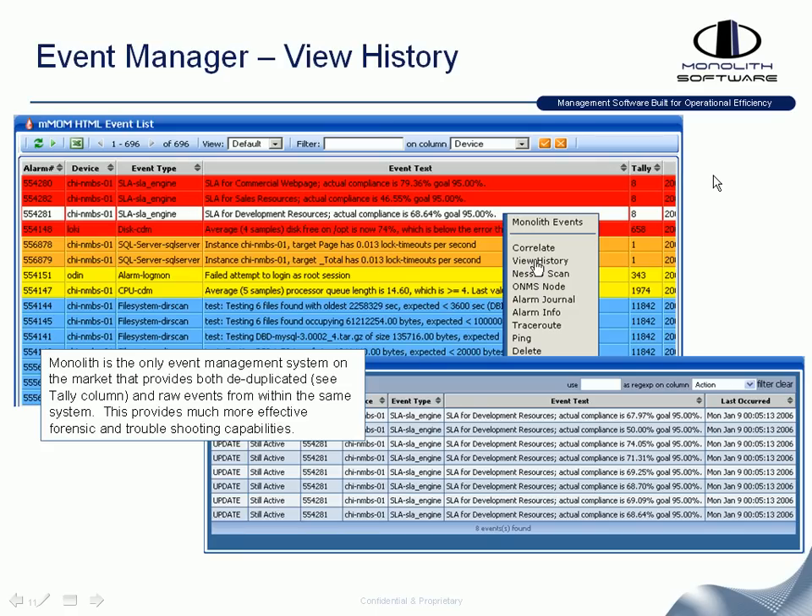Another unique and differentiating feature of Event Manager Suite is the ability to right-click an event to show view history. You can see this event had a count or tally of eight, and by right-clicking you can see the individual occurrences. The power behind that is the ability to see how thresholds change over time, versus just deduplicating and writing over that information and losing granularity, as many competitive systems do.